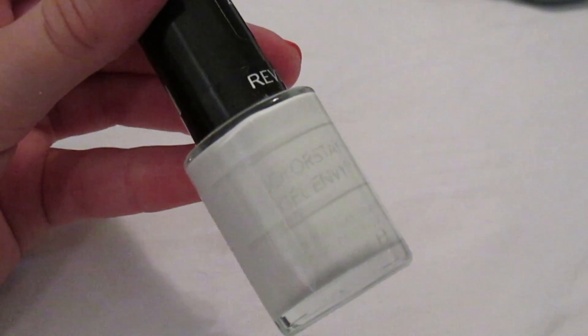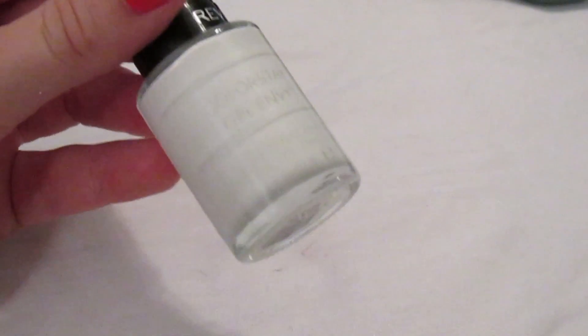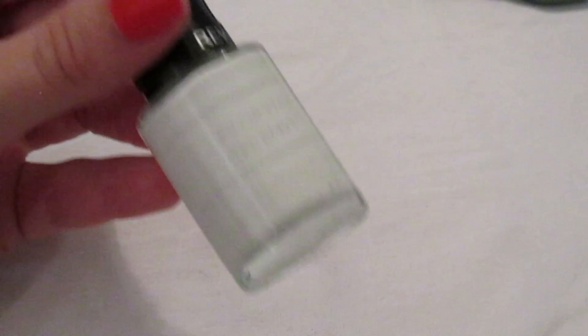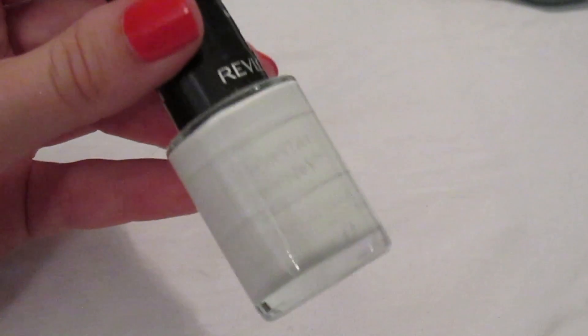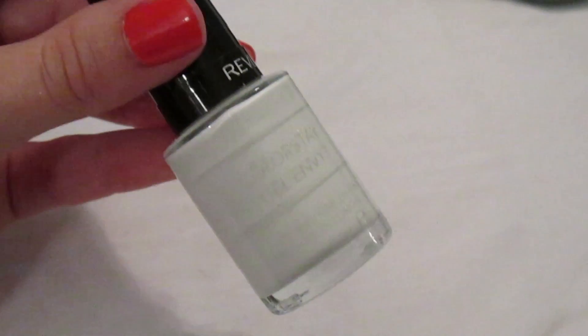Moving on to my next basket. This is an awesome white — Revlon ColorStay in 'Sure Thing.' I always wanted a white polish but they were all so streaky. I heard about this from Terri Baby Z and it's a great recommendation — pretty cheap and a really nice white. I recommend this for a white polish.